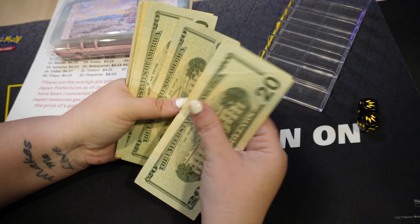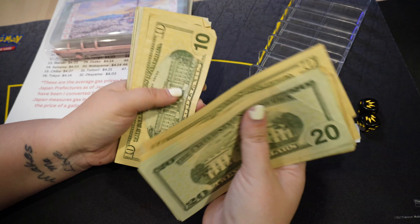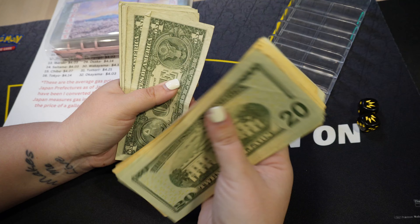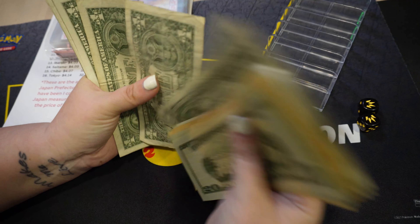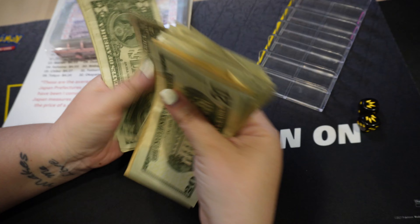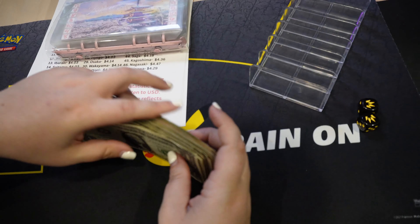So we counted out the Etsy pay and we have 289 dollars left.